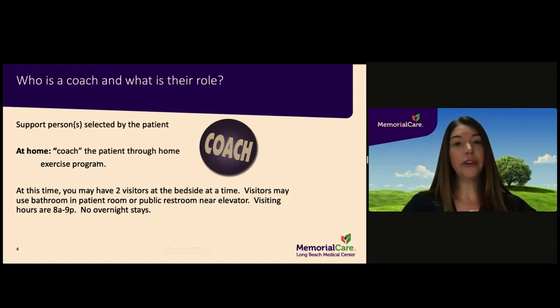Your coach is whomever you selected to support you in your recovery — usually a family member or a friend. Coaches are encouraged to attend physical therapy sessions with you while you are a patient in the hospital. At this time you may have two visitors at the bedside if you are in a private room. Visitors may use the restroom in the patient room or the restrooms located near the elevators. Visiting hours are from 8 a.m. to 9 p.m., and at this time no overnight stays are allowed.